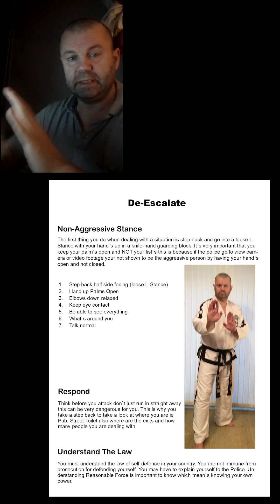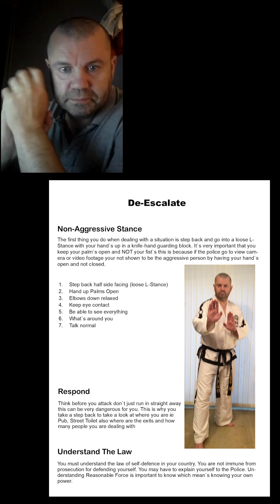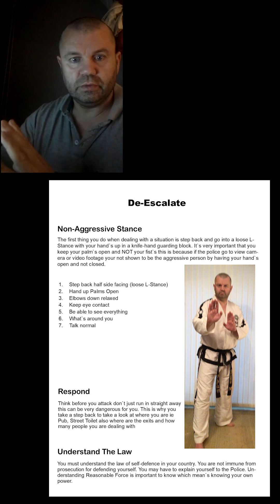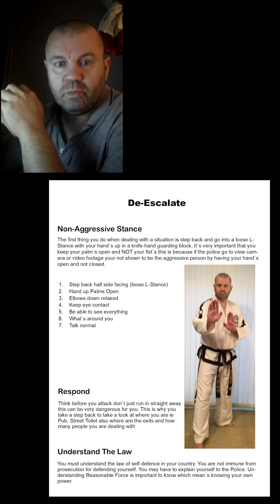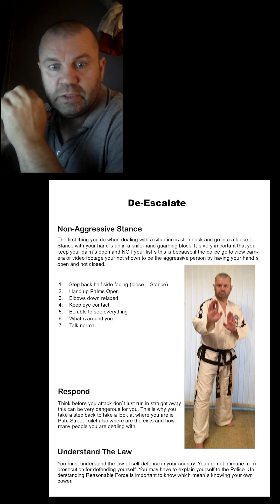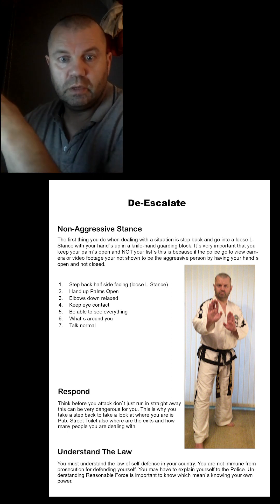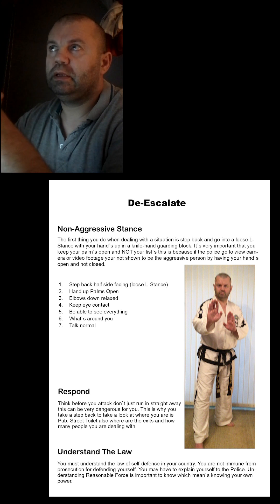Keep that distance in front of you — your space — it's very important. Think: what am I going to do? It's like a game of chess, three moves ahead. You want to know what you're going to do, where you're going for, and what the outcome is. You have to be careful about the outcome because you've got to be able to explain yourself to the police or the courts.